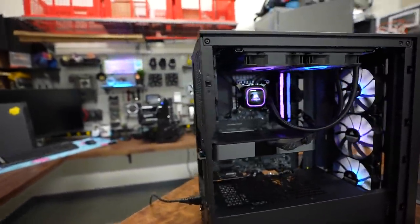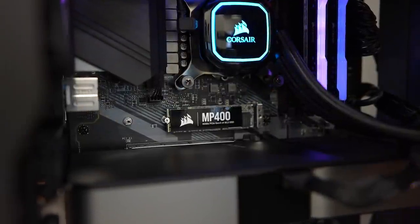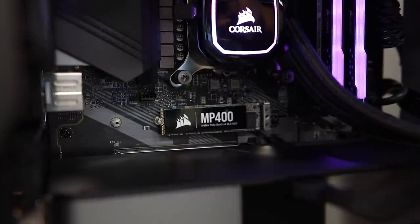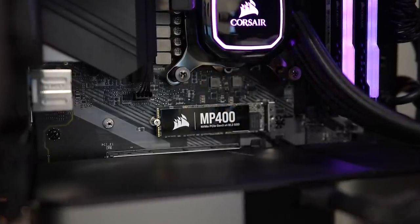I was going to remove that M.2 heat sink. It's not an MP600 — it's an MP400. So it is PCIe Gen 3, but plenty fast still for the vast majority of users out there, especially if you're going to be using this for gaming. We do get that one terabyte capacity.